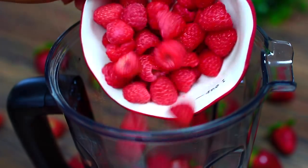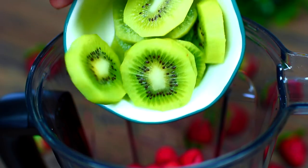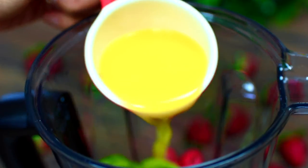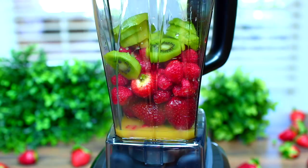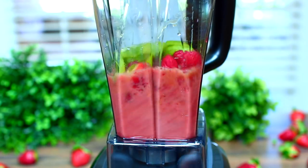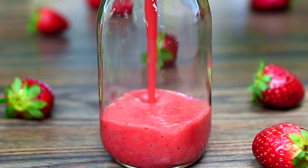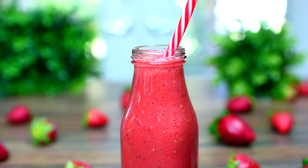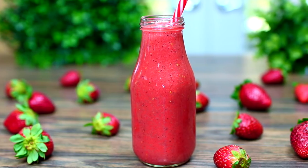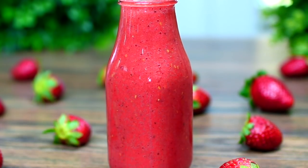Next we're adding some raspberries, throw those right in, then we're going to add some kiwis. We're also adding some orange juice and a little bit of honey to sweeten things up. Go ahead and blend it all together until very smooth, then you can pour this into a glass or a jar. Look at how bright and refreshing the smoothie is — it just makes your Monday morning beautiful.